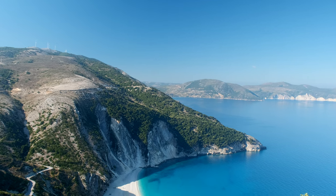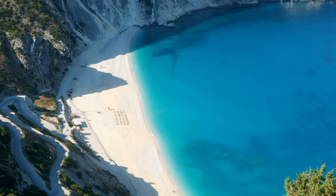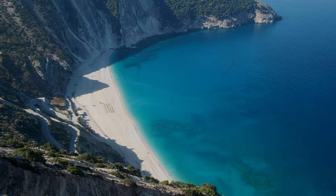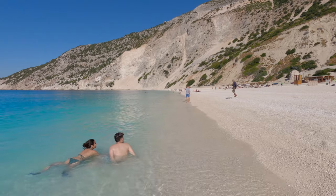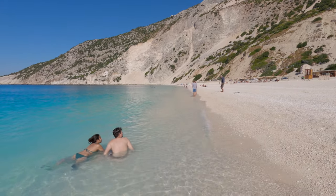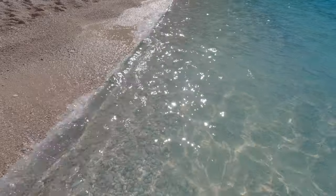Myrtos Beach is the most famous beach in Kefalonia — some would say the best beach in Greece. Its fame grew after it was used as a location in the Hollywood movie Captain Corelli's Mandolin. Up close, this beach doesn't disappoint, just stunning, but it's a pebbly beach, so if you don't have any, invest in some beach sandals.